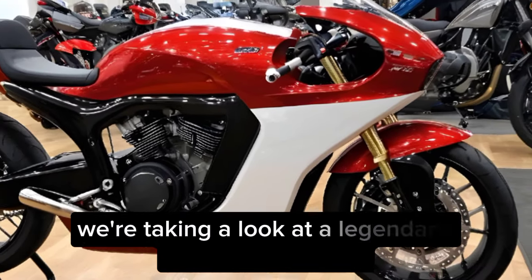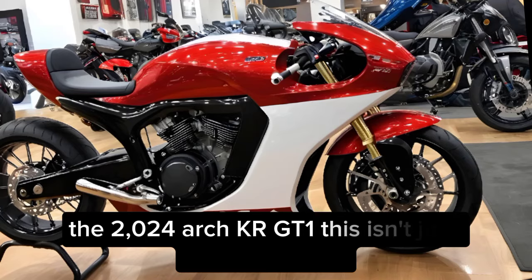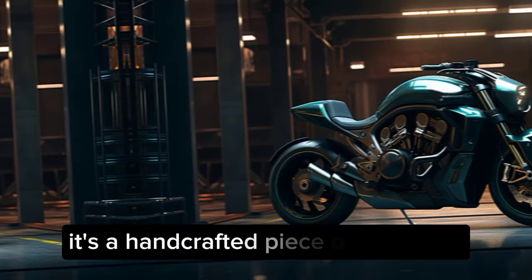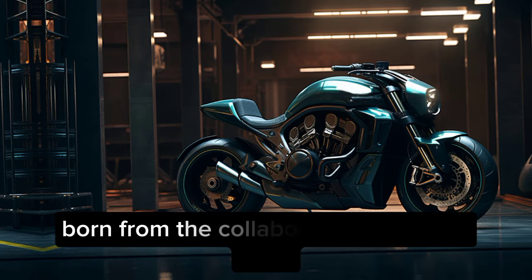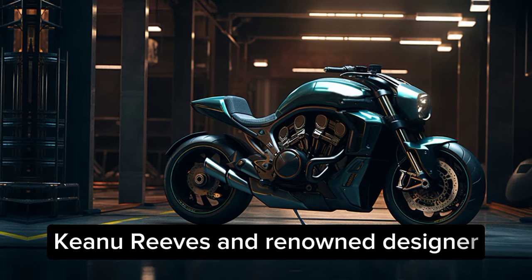Today, we're taking a look at a legendary American machine, the 2024 Arch KRGT-1. This isn't just any motorcycle — it's a handcrafted piece of rolling art born from the collaboration between actor Keanu Reeves and renowned designer Gard Hollinger.